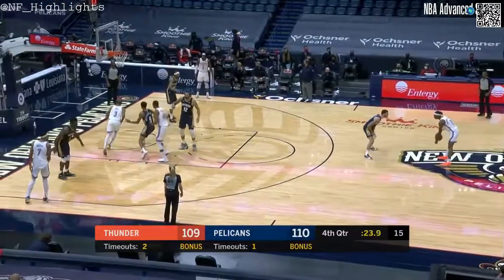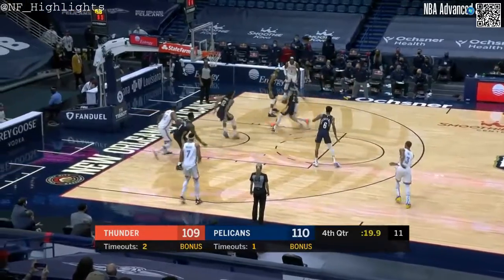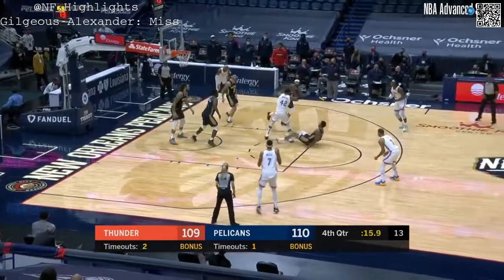Shea Gilgeous-Alexander up against Lonzo Ball as they flatten out on a 1-4. But here comes George Hill — they fake the pick. Steven comes over. Loose stuff — Al Horford comes away with it.